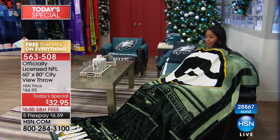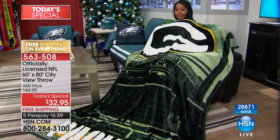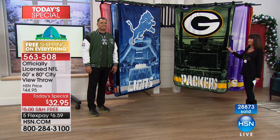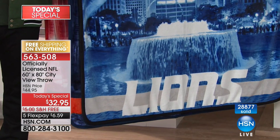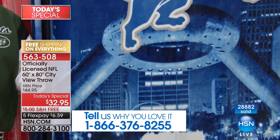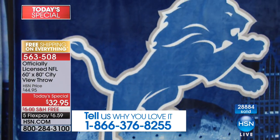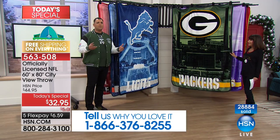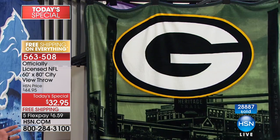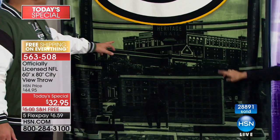We have an extended return policy all the way to the end of January. Over 28,000 already gone! The Lions are actually playing right now — here's your Lions throw with a beautiful picturesque downtown Detroit. The vibrant colors really pop off nicely on your TV, and in person it's amazing. 60 by 80 — it's a massive throw, and the artwork and image on it is beautiful.